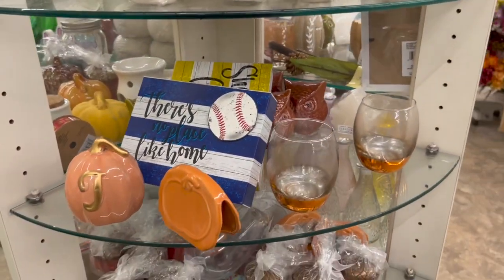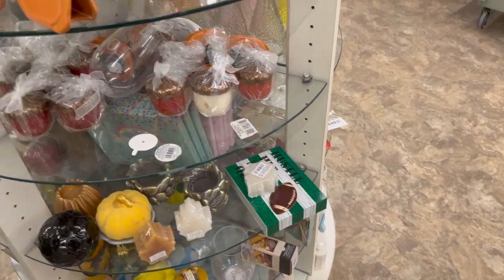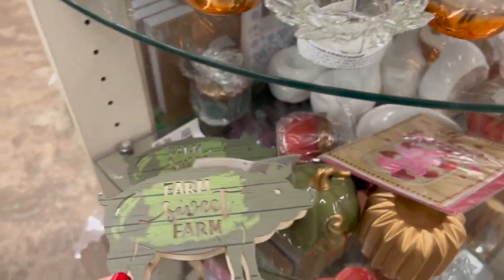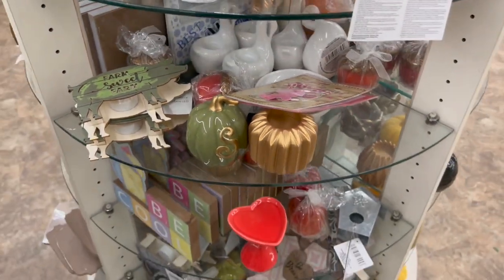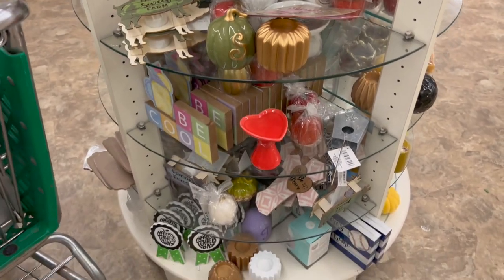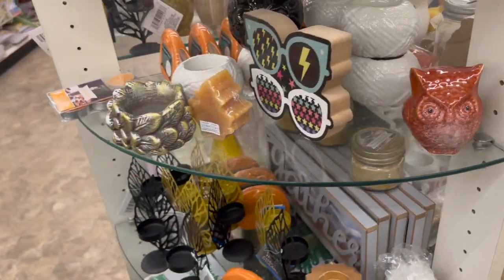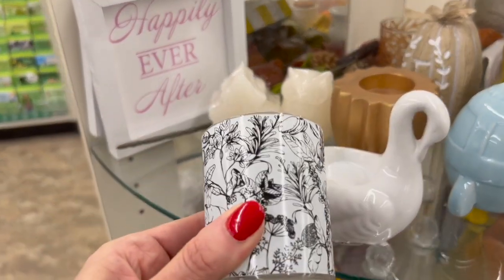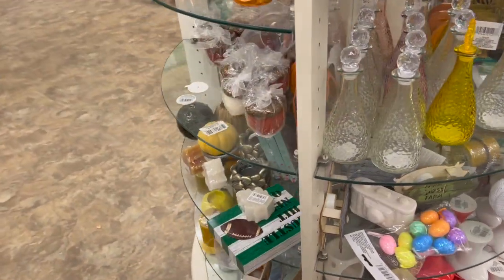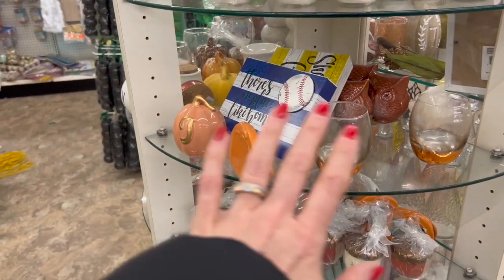We also have these that say 'love,' some sports-themed ones — I see football. Some of these items are definitely seasonal but I think some of them might be new. Farm sweet farm, rise and shine — this is my only location that has this little display and I kind of like it. We have wedding, basic candle holders, pumpkins, hearts, fall items — just a little bit of everything. This is where it all lives right here.